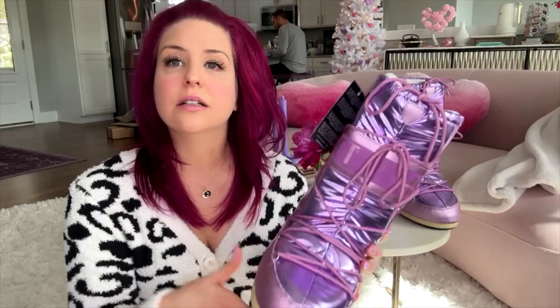I thought this was a 38. I tried them on. It's rather snug — quite snug. Turns out this is perhaps like a size 5.